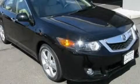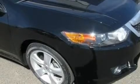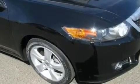This is a 2009 Acura TSX. It has a 2.4-liter four-cylinder engine and an automatic transmission.